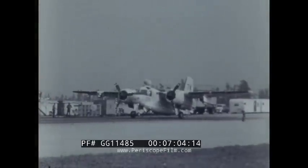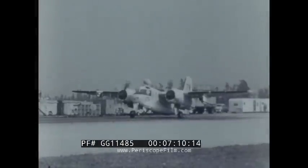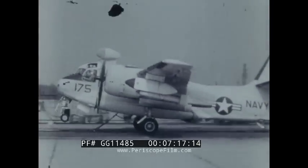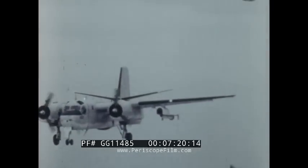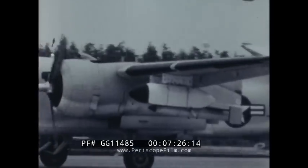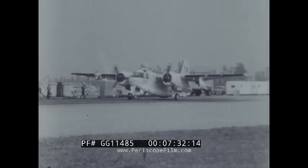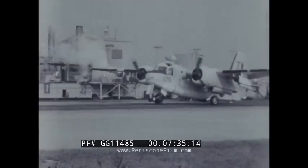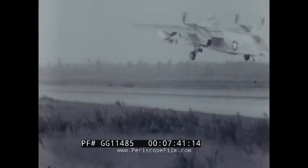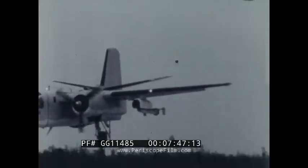Towed MAD systems catapulting and arrested landing suitability tests were successfully conducted by the Naval Air Test Facility, Lakehurst, New Jersey. The flush-deck catapult is shown catapulting an S2F-2 aircraft with a towed MAD system installed on the port wing. The Mark VII Mod 2-3 arresting gear is shown arresting the S2F-2 aircraft. No adverse run-out characteristics were observed either on the catapult or arresting gear. Maximum acceleration takeoffs and mirror approach landings were accomplished without difficulty.